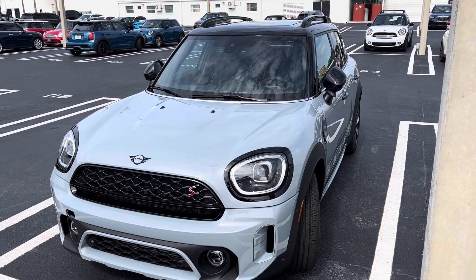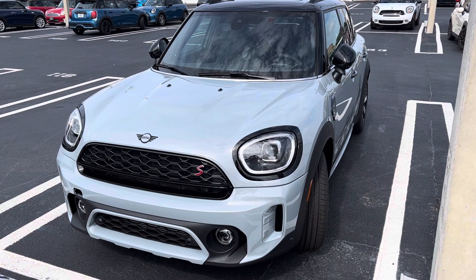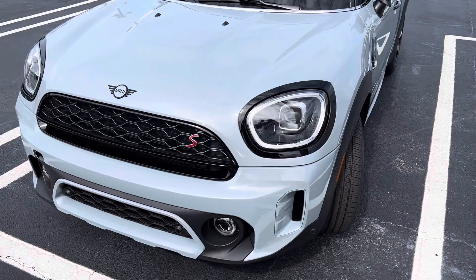Hello, Todd Thompson, Tom Bush Mini Jacksonville, Florida. I wanted to reach out to show everyone what the Untamed Edition Mini Cooper S Countryman looks like in person, as we just received it in.